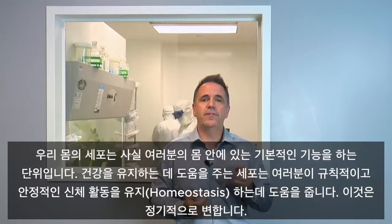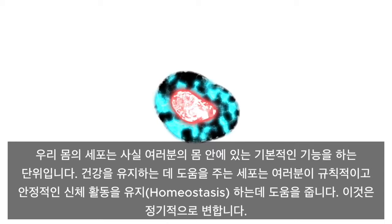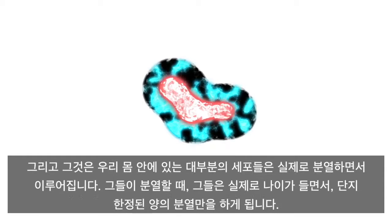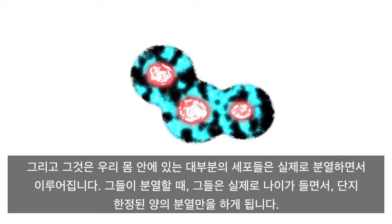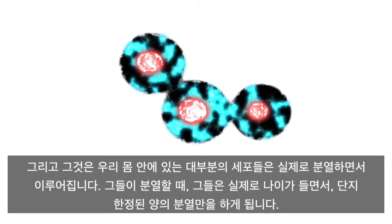Cells in our body are the basic functional units that help you to maintain health and homeostasis — your regular, normal physical activity. These cells turn over on a regular basis. The majority of cells in our body actually divide, and as they divide, they actually age.